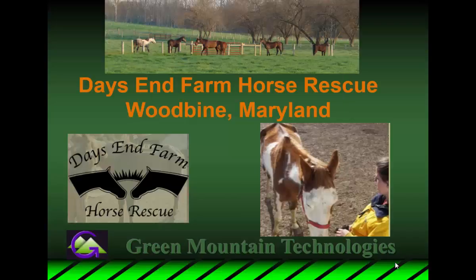Days End Horse Rescue was the recipient of one of our grants. They do just an amazing thing in rescuing horses — they have up to 90 horses at any time on their site, sometimes dropped off by people who can't feed them anymore, and they also go through court cases to rescue horses. They were very willing to look at bedding reuse because they don't have clients they have to answer to, and if bedding reuse can offer a viable, safe bedding for these horses, it cuts their costs significantly.